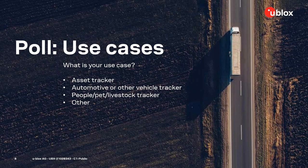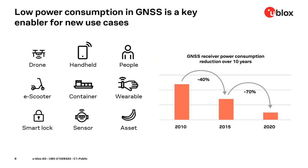Thank you, Karin. Quite interesting — vehicle tracking is a well-known application, and now more and more asset tracking is getting into play. Looking at data sheet products, the power consumption of a GNSS receiver dropped by more than 70% over the past five years. So just by using an up-to-date product, you can save a lot of power already.